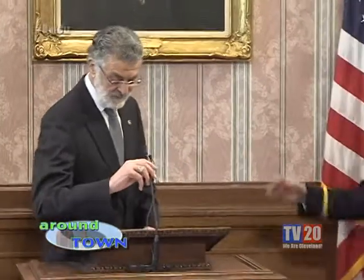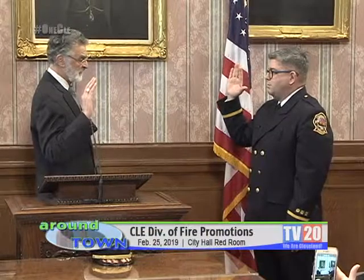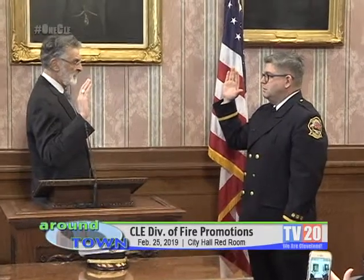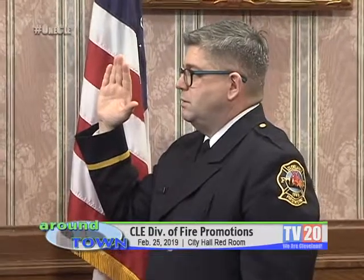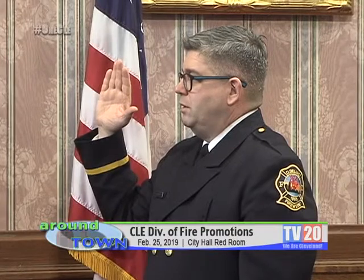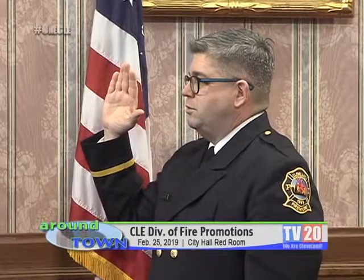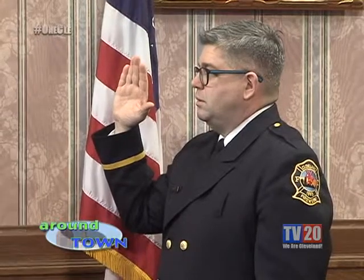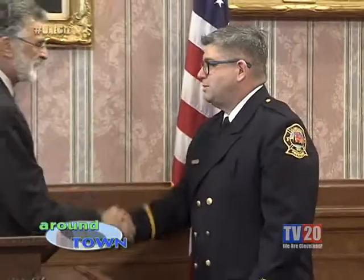If you could raise your right hand and repeat after me. I, Scott Michael Hendricks, do solemnly swear that I will support the Constitution of the United States, the laws and Constitution of the State of Ohio, the ordinance and charter of the City of Cleveland, and I will faithfully, honestly, and impartially discharge the duties of Captain of Fire for the State of Ohio during my continuance in said office. Congratulations.